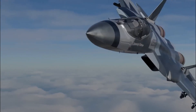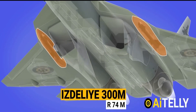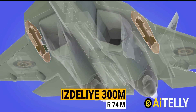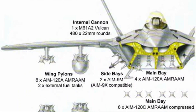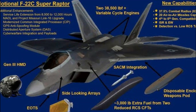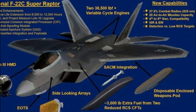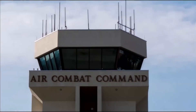Weapons and Combat Capabilities — Su-57 Felon: The Felon can carry a diverse array of air-to-air and air-to-ground weapons, including long-range air-to-air missiles, precision-guided munitions, and cruise missiles. It features an internal weapons bay, minimizing its radar signature, and can also carry external stores on its wings. F-22 Raptor: The Raptor is equipped with a range of air-to-air missiles, including beyond-visual-range AIM-120 AMRAAM missiles, as well as air-to-ground weapons such as Joint Direct Attack Munitions (JDAMs). The Raptor's advanced sensors and data fusion capabilities enhance its ability to detect and engage multiple targets simultaneously.